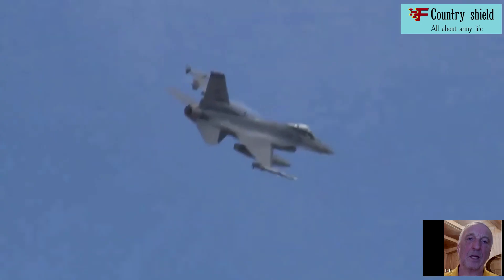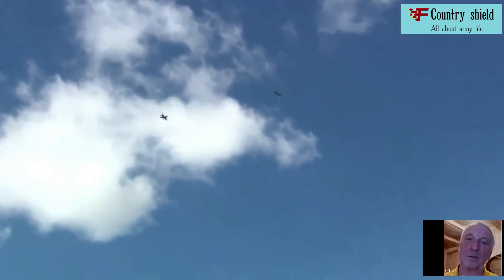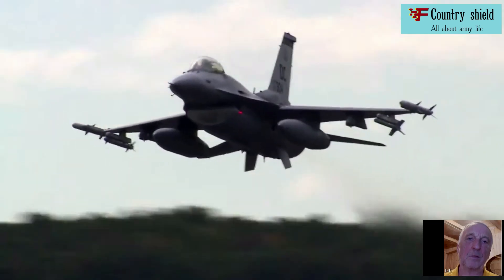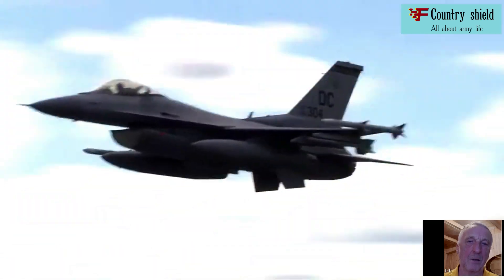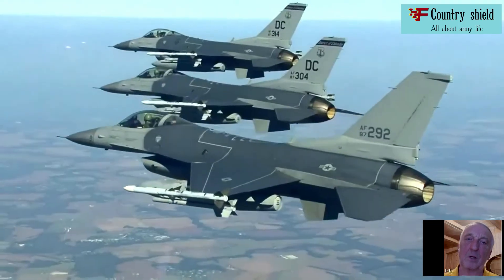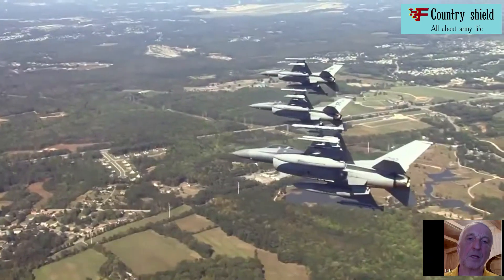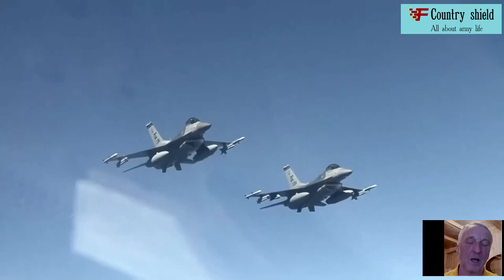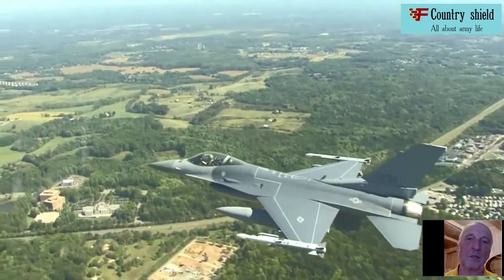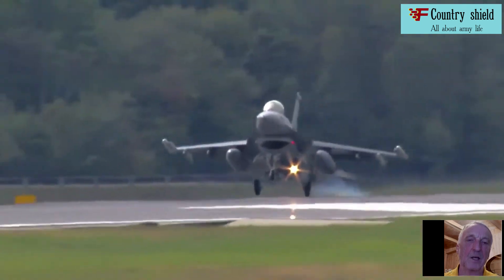For the first time in combat conditions, the aircraft was used on June 7, 1981, during a raid by eight F-16s of the Israeli Air Force on an Iraqi research center in Osirak near Baghdad. A similar bombing attack on the suburbs of Tunisia was carried out on October 1st, 1985 by six Israeli F-16s. F-16s were also actively used in combat operations against Libya in the early 1980s and during the war in Afghanistan from the Pakistani side.